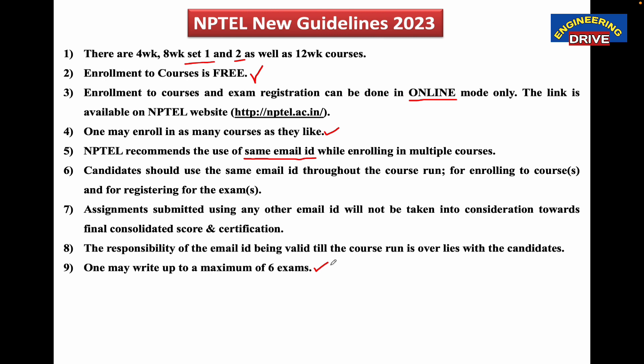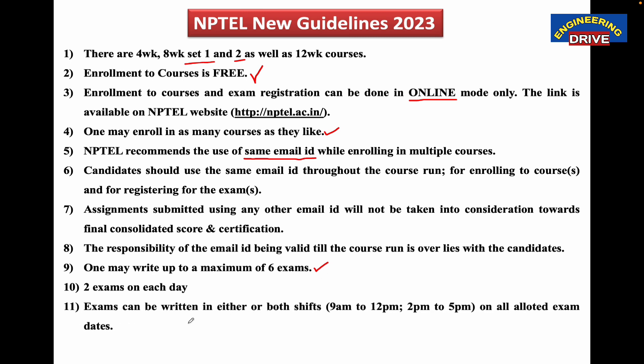The reason behind this is that NPTEL conducts exams only on three days every semester, with morning and afternoon sessions each day. Three days multiplied by two sessions means six exams maximum. Two exams can be written on each day — across three days, that gives six exams total. Exams can be written in either or both shifts: 9 a.m. to 12 p.m. or 2 p.m. to 5 p.m. on all allotted exam dates.